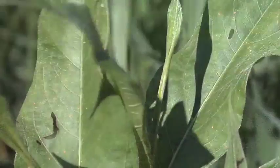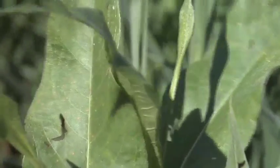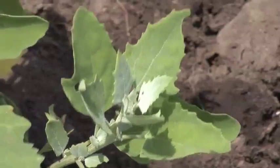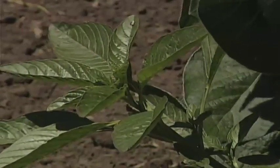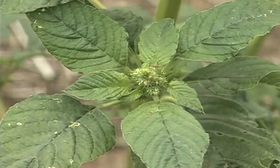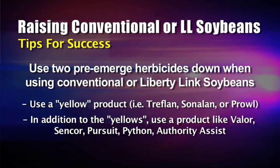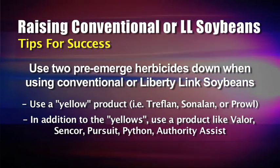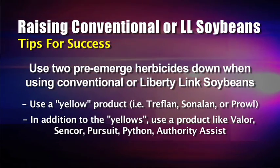You're going to get 95 to 100 percent grass control out of any of those products used at the right rate. In the second group or category two of pre-emerge herbicides for broadleaves, there's Valor, Sencor, Pursuit, Python, Authority, and Authority Assist — a host of different products. It really just depends on what your worst weeds are.